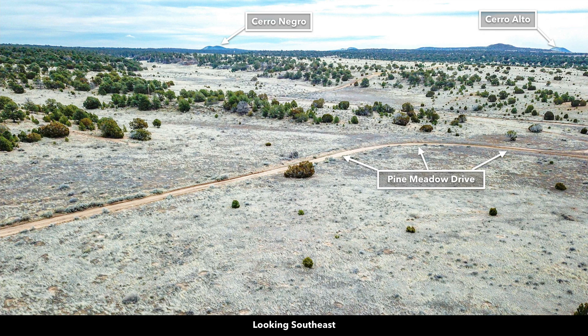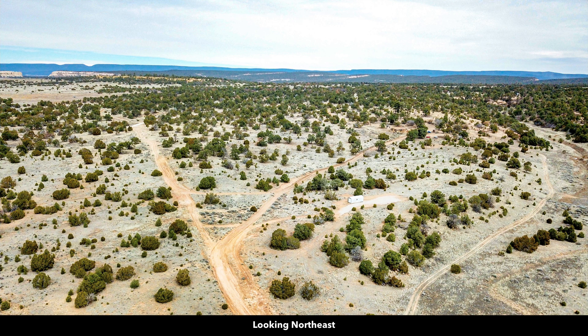These are actual photos of the property and surrounding area. This is looking to the southeast. This road right here runs along the entire eastern boundary of the property, with some of the nearby hills and mountains. Now we're looking to the northeast.